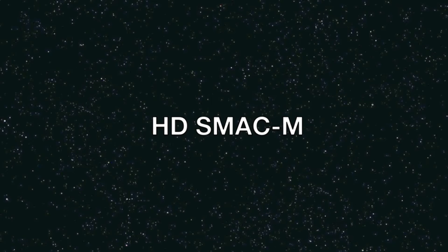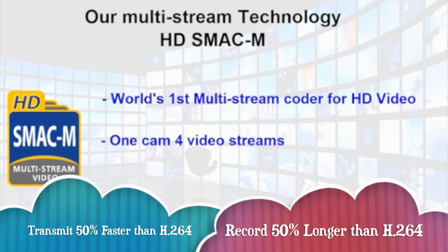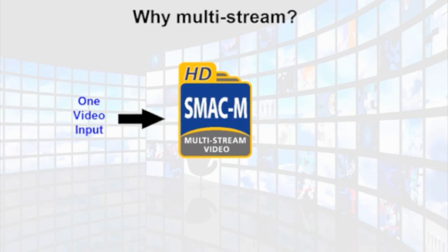Our proprietary multi-streaming compression technology can generate 4 independent video streams and allow simultaneous HD video recording at a resolution of 720p, and fast video transmission for LAN,